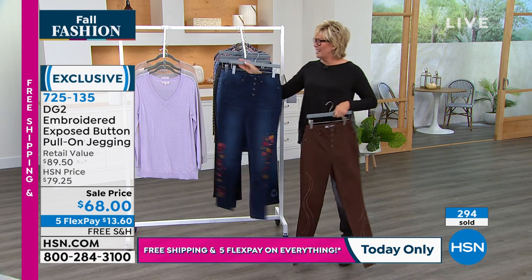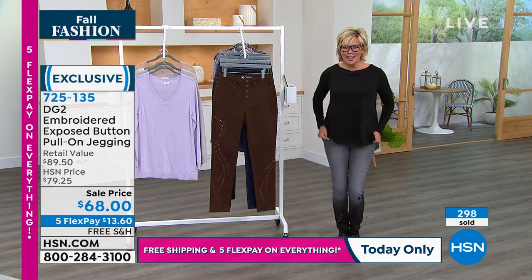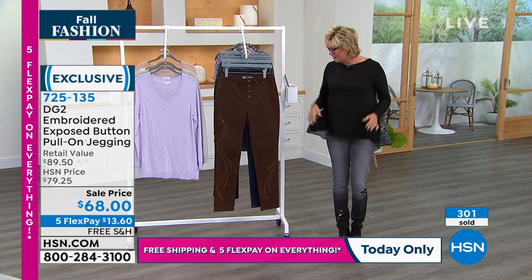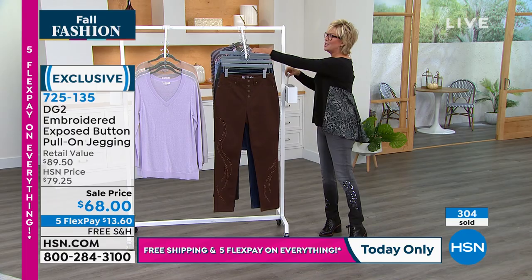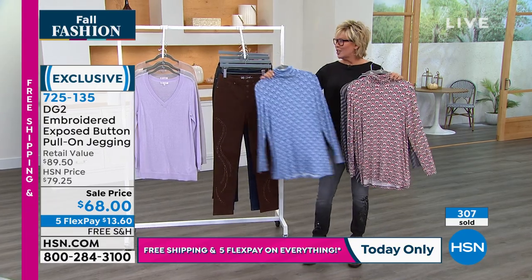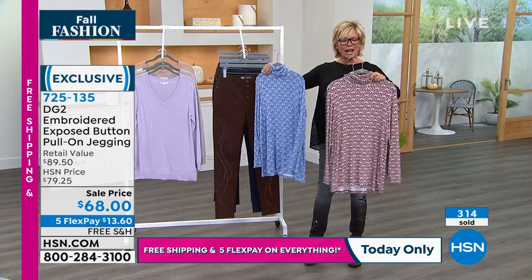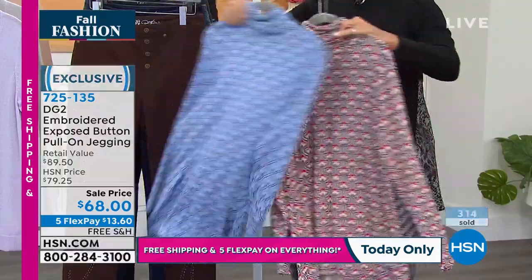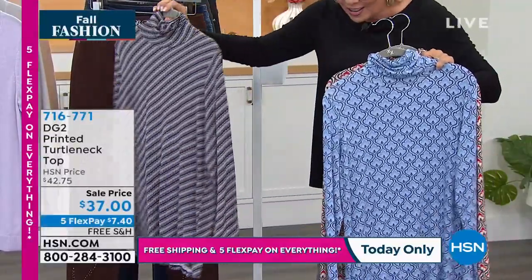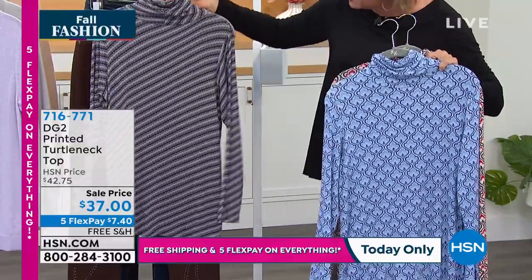One quick mention on another cute turtleneck — these are so great for the season. As we start looking forward to layering, we've got this in wine tile, chambray tile, or gray diagonal. These are here on sale — a printed textured turtleneck top, item 716771.